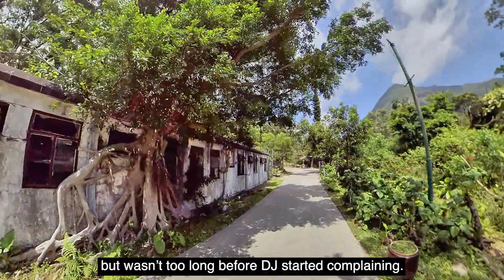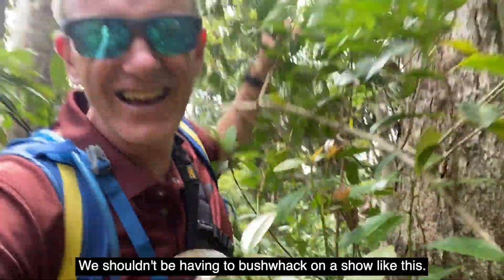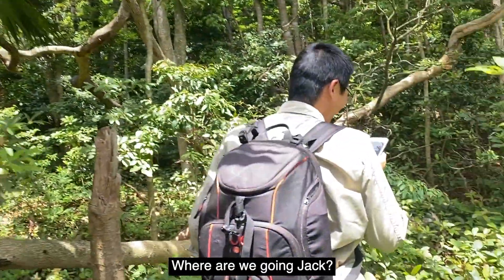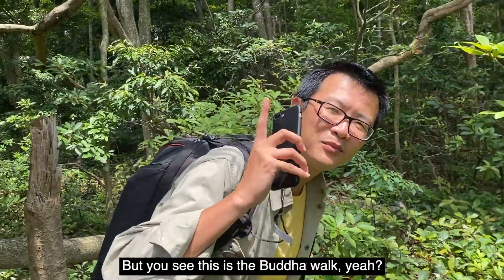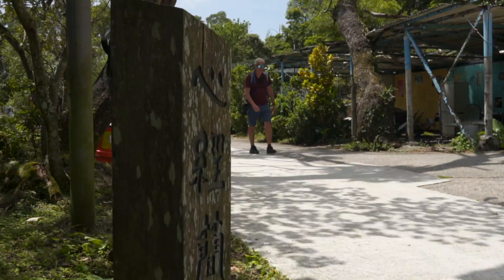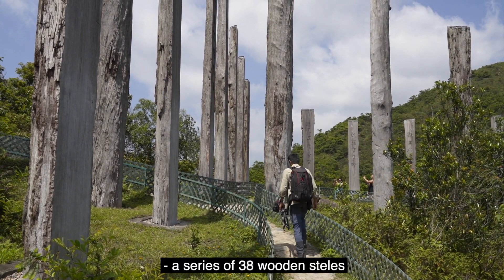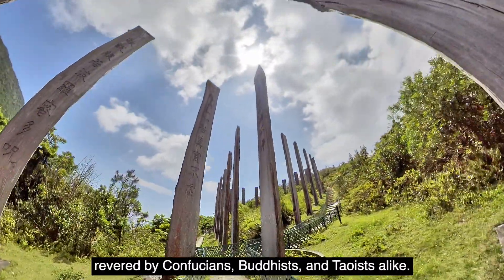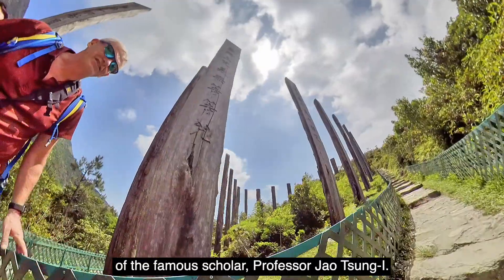After a nice walk, we kept going, but it wasn't too long before DJ started complaining. He insisted it was a travel show, not an adventure show, objecting to the bushwhacking through overgrown paths. But this was the Buddha's Walk — the Buddha is still in your sight! That shortcut led us to the Wisdom Path, a series of 38 wooden steles stating verses from the ancient Heart Sutra, one of the world's best-known prayers revered by Confucians, Buddhists, and Taoists alike. These steles display the prayer based on the Chinese calligraphy of the famous scholar Professor Yao Zhongyi.